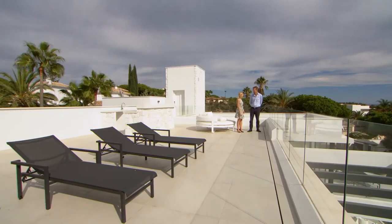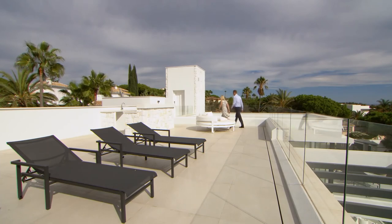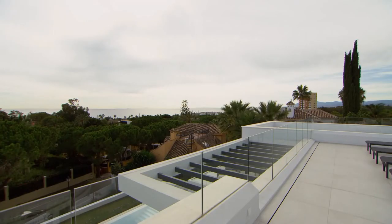Thank you so much for showing me around. My pleasure. Thank you, let me show you out. An uninterrupted view of the African coast doesn't often drop into my lap.